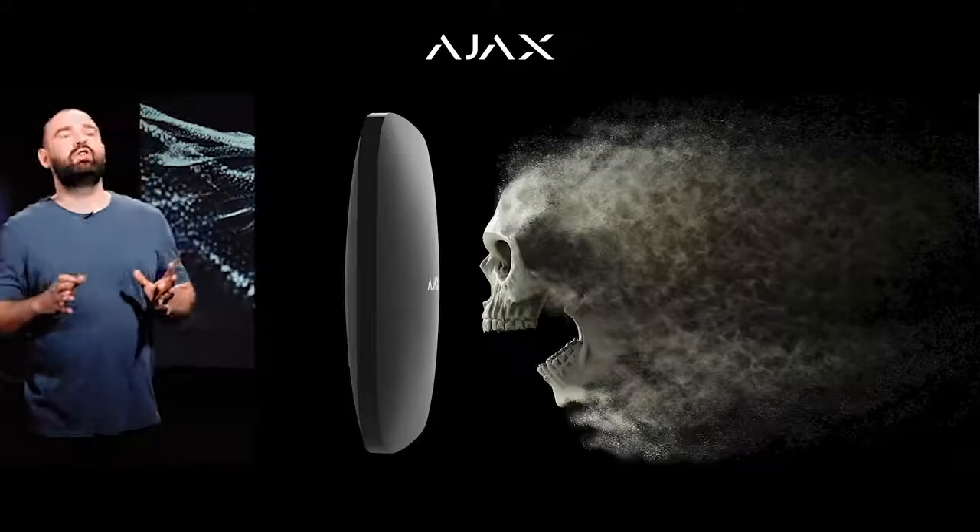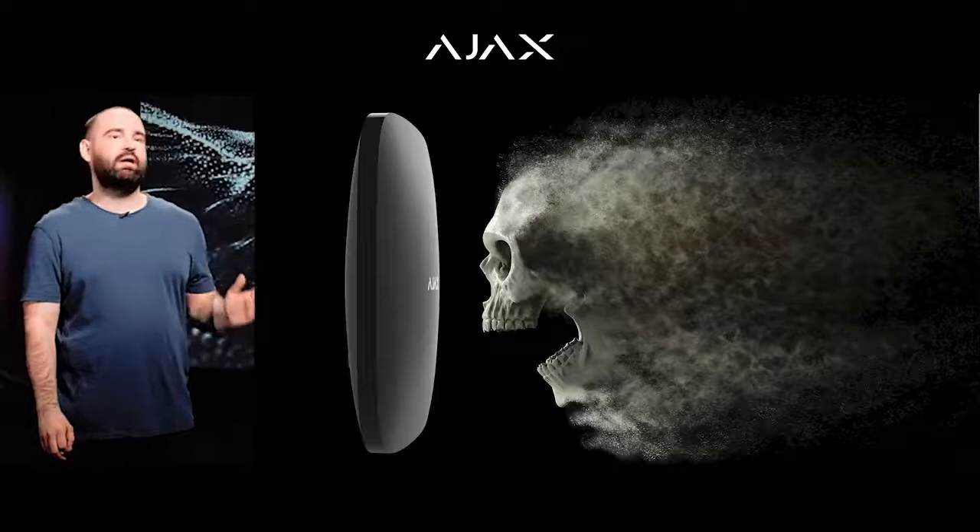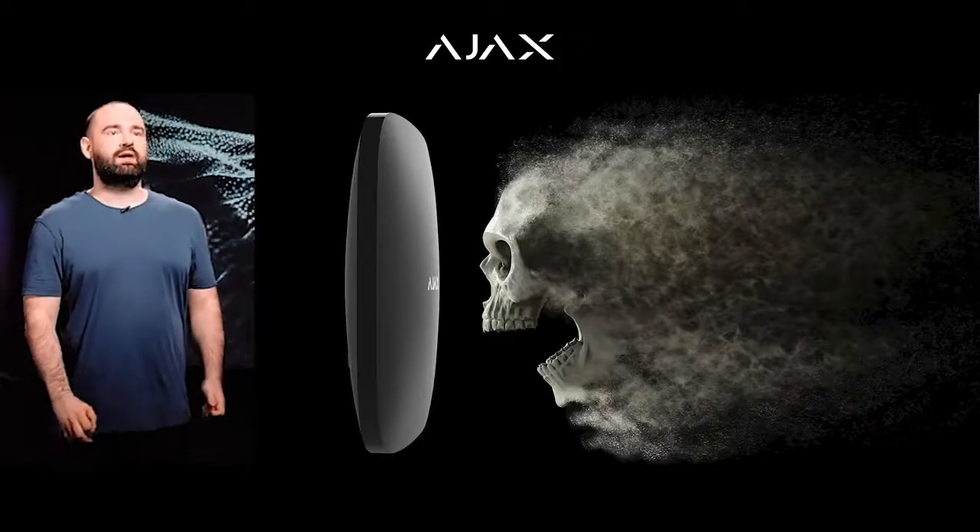Back then, Hub demonstrated what a minimum viable product is. After Hub released, any central panel made by our competitors immediately lost their attraction to customers. Everyone started trying to get near Hub — many started calling this kind of device a Hub, unlike before when they called it a central panel. Some companies began calling their security systems in line with Ajax.